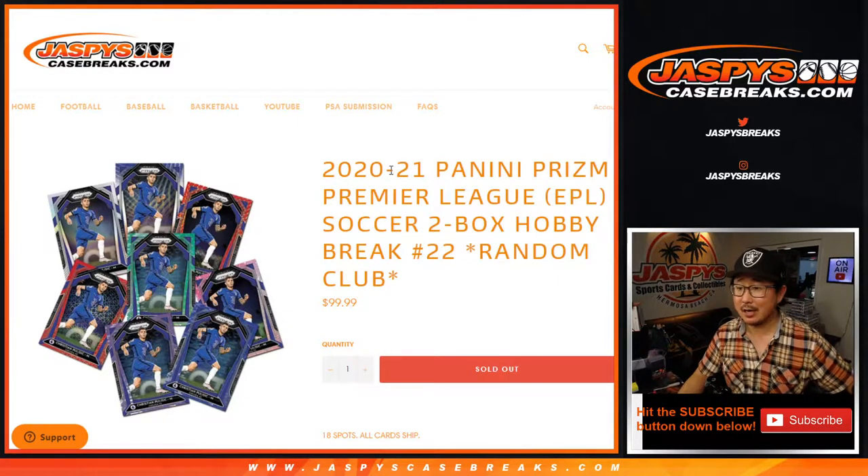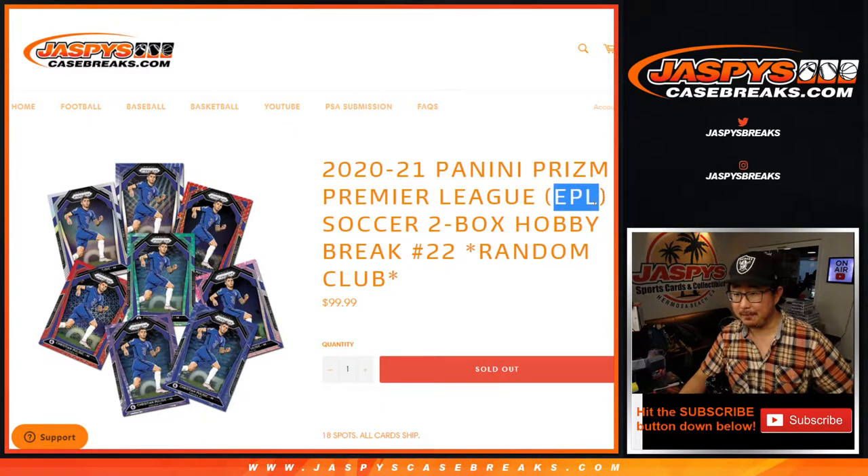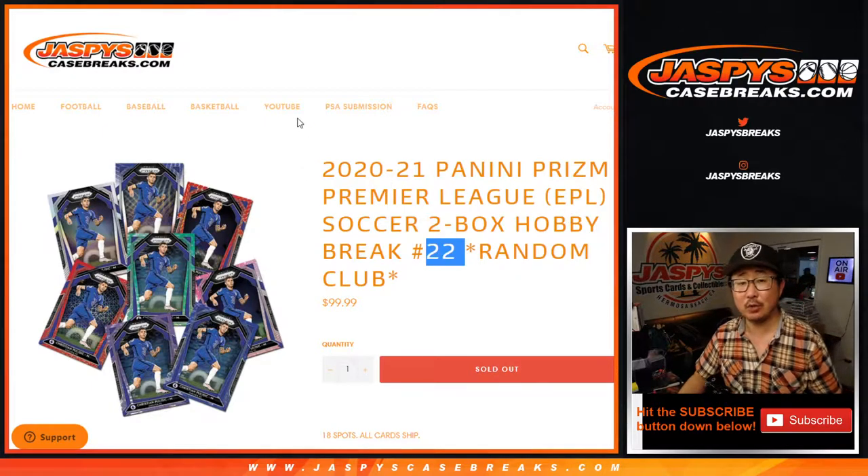Hi everyone, Joe for Jaspi's CaseBreaks.com coming at you with 2020-2021 Panini Prism Premier League Soccer. The English Premier League. Two box, random team break number 22.